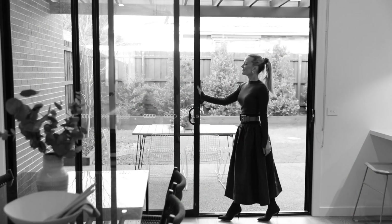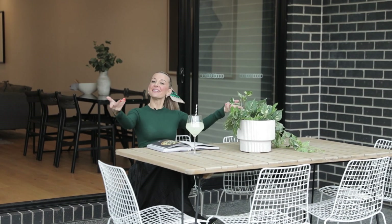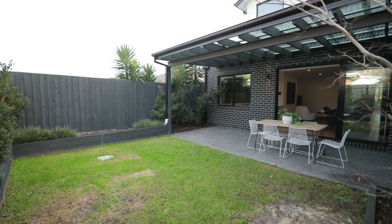Dine inside or take entertaining outside to an undercover al fresco and enjoy the outlook over this lovely garden. The garden also offers plenty of space for the kids and family pets to run around and play.